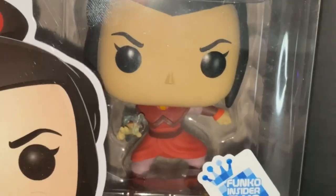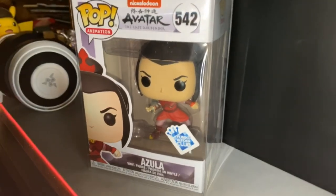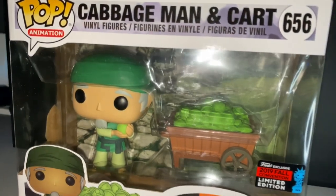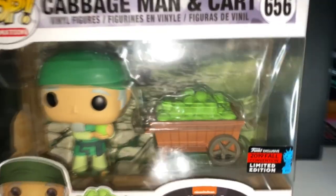Probably my most expensive pop is gonna be Azula here — about $65 roughly on PPG last time I checked. And I finally got the Cabbage Man and Cart, a 2019 New York City Comic Con exclusive. Absolutely love this thing — shout out to my sister for getting that for me.